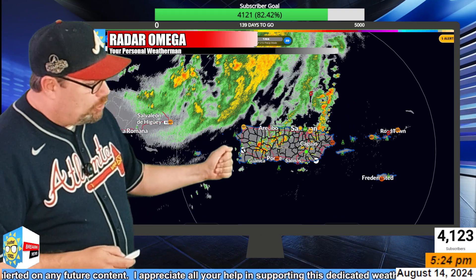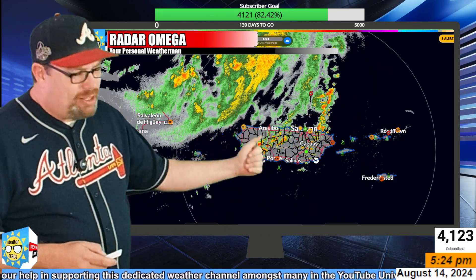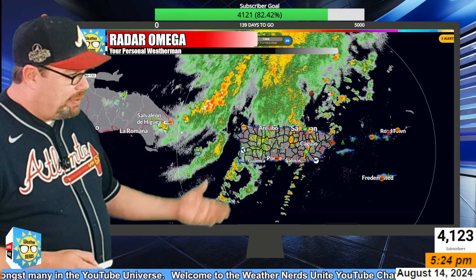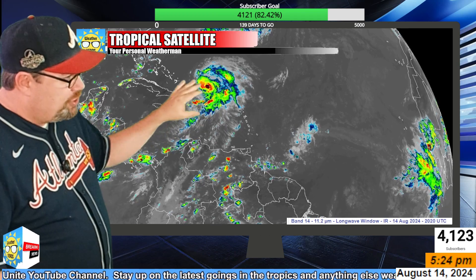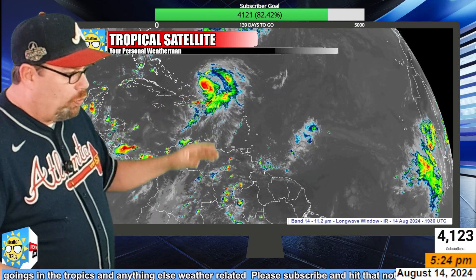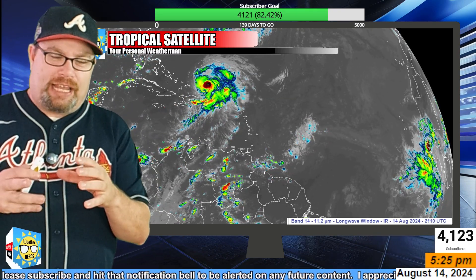We're still dealing with some feeder bands across Puerto Rico — that'll be wrapping up for tonight. The area saw upwards of about 10 inches of rain across the island, with some mudslides and cleanup needed, but it is now moving away. Looking at the infrared imagery, we're starting to get a nice explosion of thunderstorms right around the core, and we have the formation of what's called a central dense overcast.